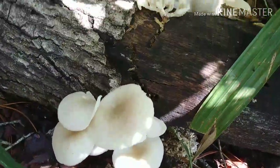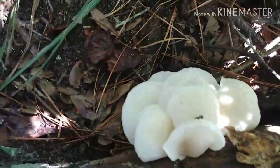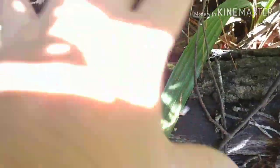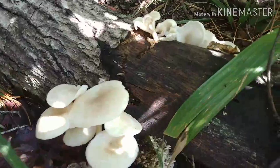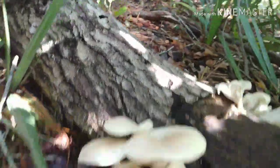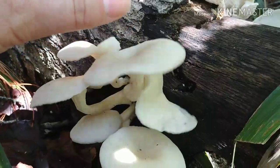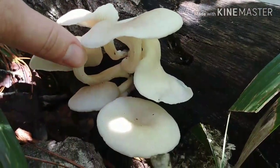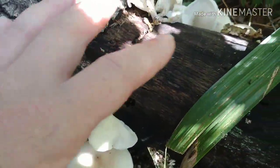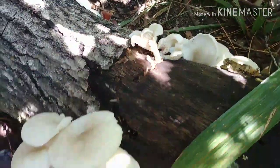Mom said she had someone come out and identify these as oyster mushrooms, and that this whole area was covered — it was a massive, massive colony. She took some and she was telling me about how to tell that they're oyster mushrooms. Apparently there are lots of varieties, but she's trying to let these grow big again and she's gonna harvest them.